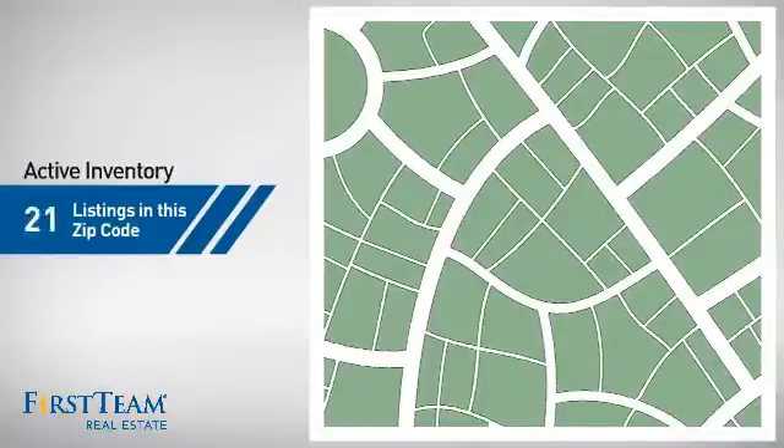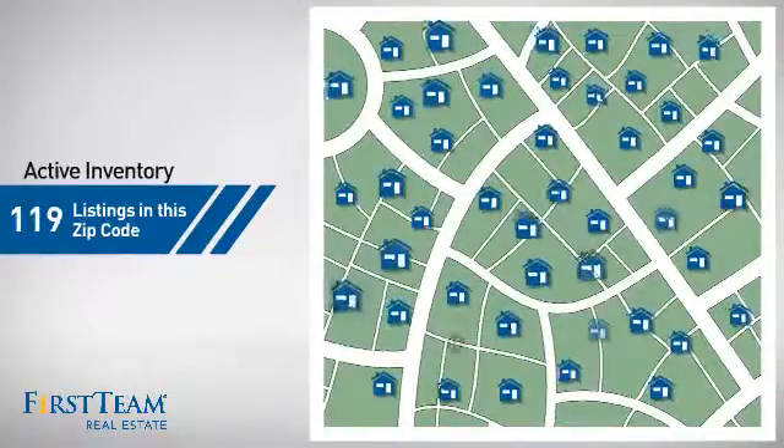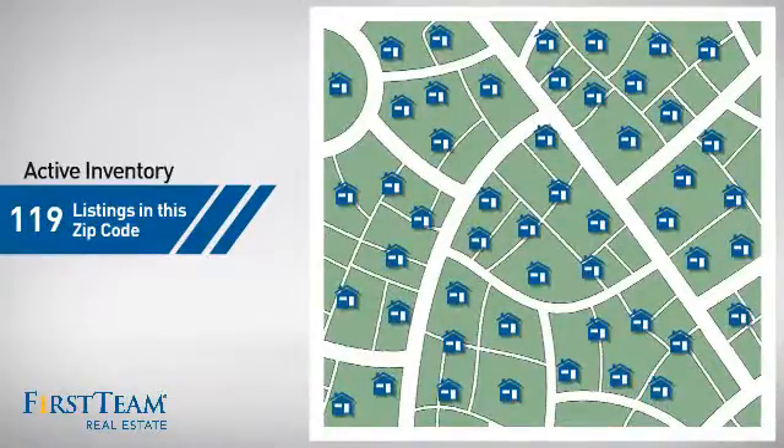Wondering how it stacks up against the competition? There are now just under 120 homes on the market within this zip code.